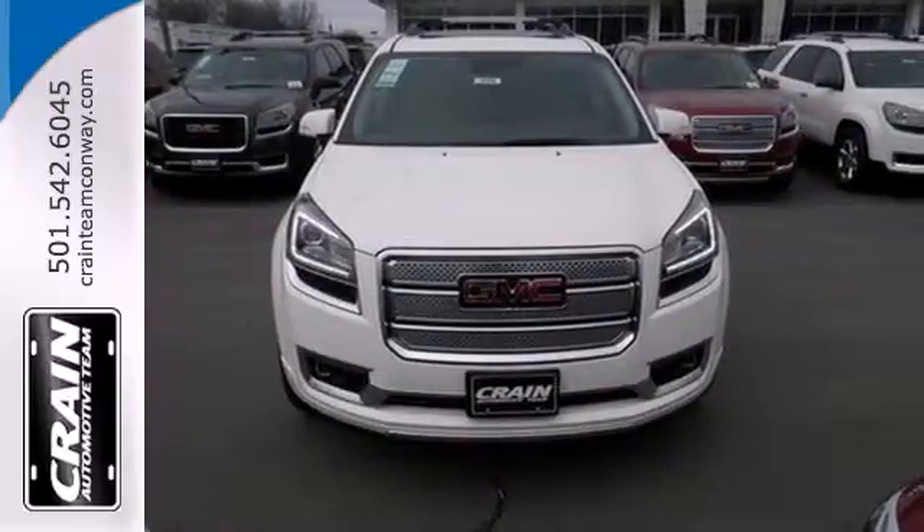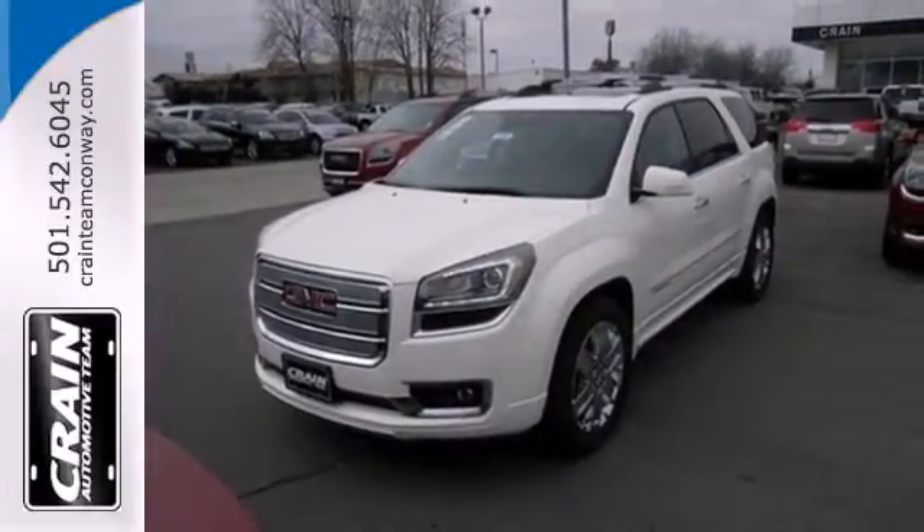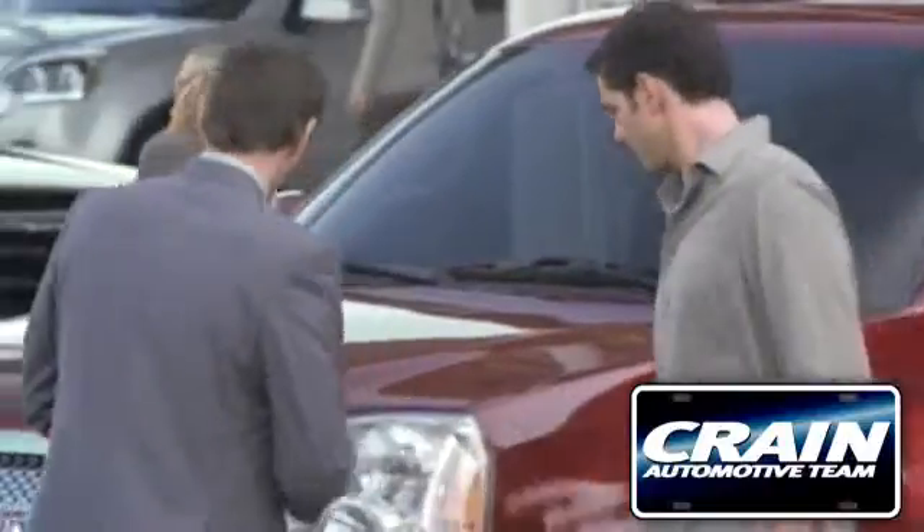This GMC will take you to the next level. Stop by for a test drive today. Visit us anytime at craneteam.com.